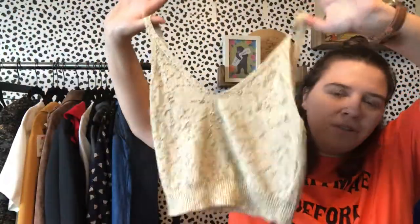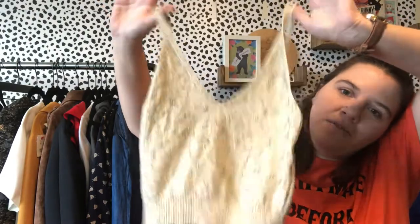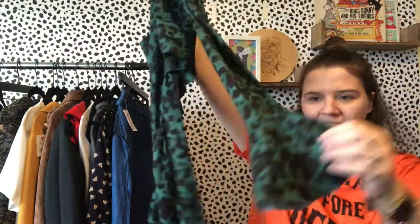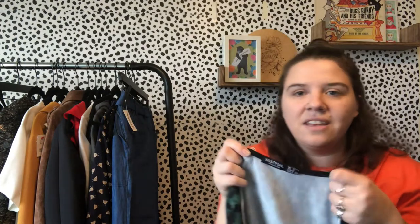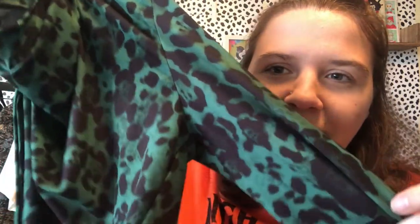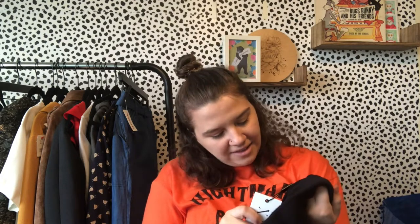I found a couple of these Nasty Gal size 4 wrap tops with bell sleeves. I'm excited — I found a top from them last time I was at the bins and it sold pretty quickly with good interest, probably around $18. This one's a nice green leopard print — it'd be cute for Christmas. These are a new-with-tags Nasty Gal find; wraps and bell sleeves are really doing well.